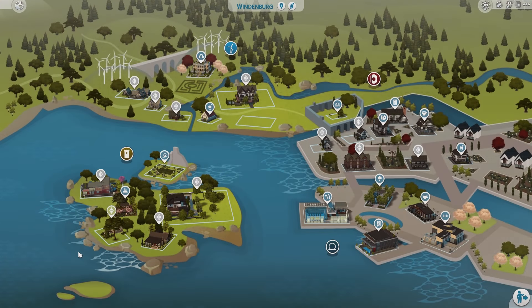Hey guys, today I'm gonna be showing you some of my favorite cozy gallery lots. I want to make future videos focusing on community lots or motels — I'm really just trying to compile lists of builds to make this into somewhat of a series. So today we're doing cozy ones.